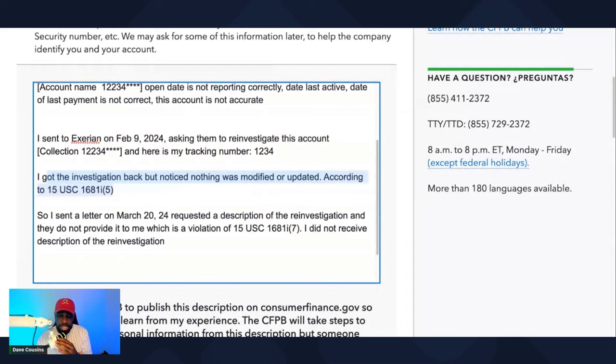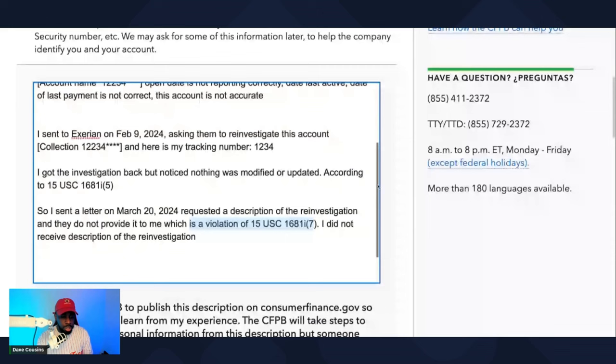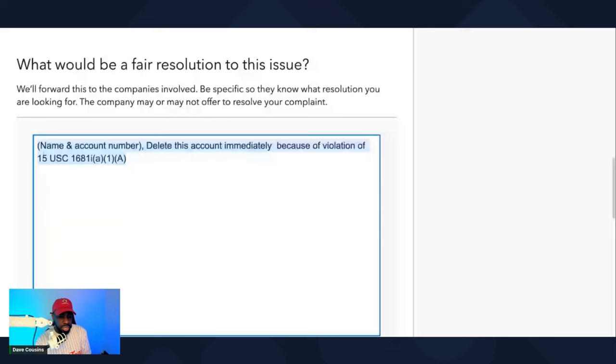I sent a follow-up letter on March 20th, 2024 requesting a description of the reinvestigation, and they did not provide it to me — which is a violation of 15 USC 1681i, seven. I did not receive a description of the reinvestigation. So remove this account. Tell them what you want to happen: remove this account, 1234.